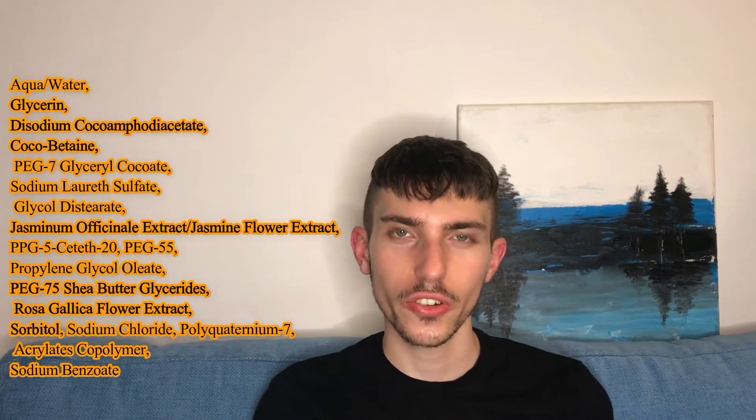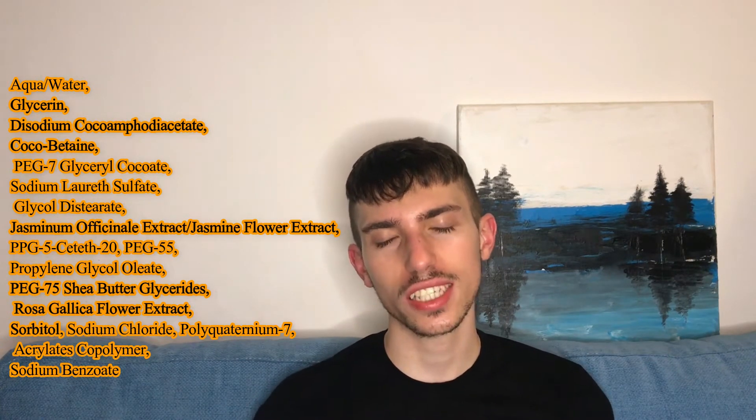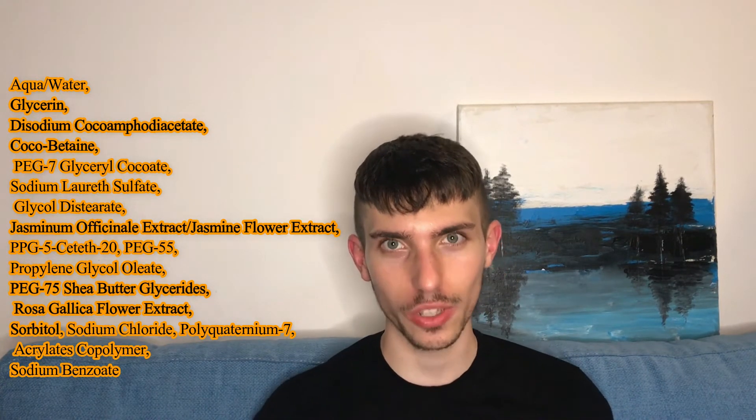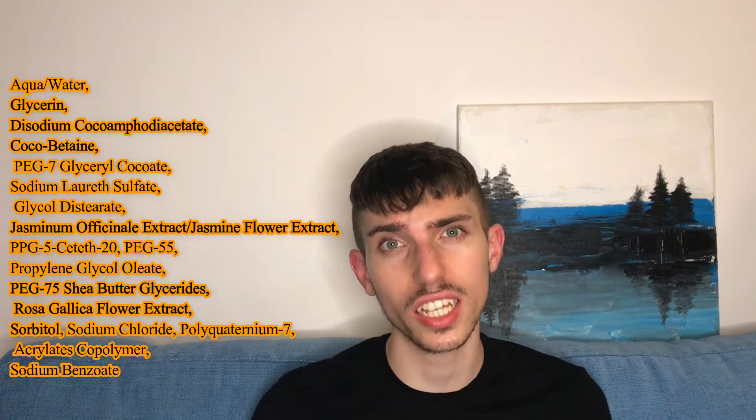There are some really good ingredients in this cleanser. The first ingredient is aqua or water, which is common to almost all skincare products. The second ingredient is really gorgeous — this is glycerin. If you've watched my previous videos you may know I am in love with glycerin. It is a wonderful humectant; it really holds the water molecules in your skin and on top of your skin, and it is a natural moisturizing factor.